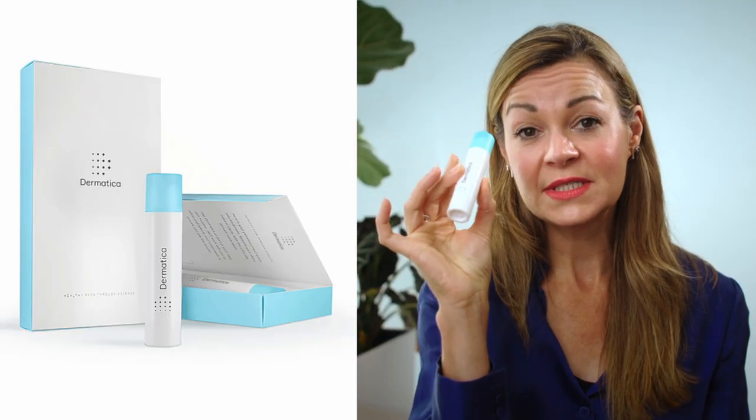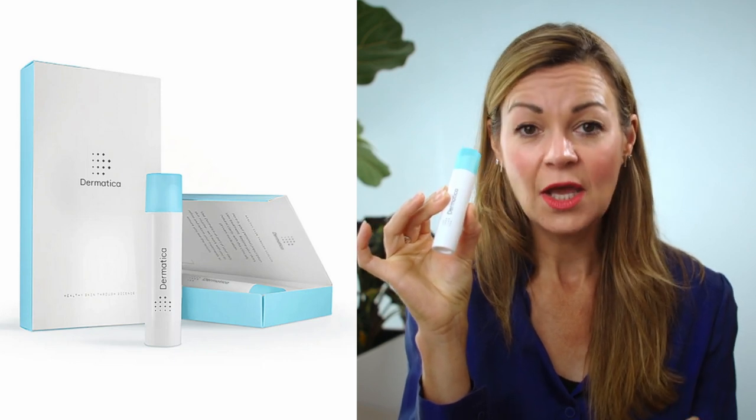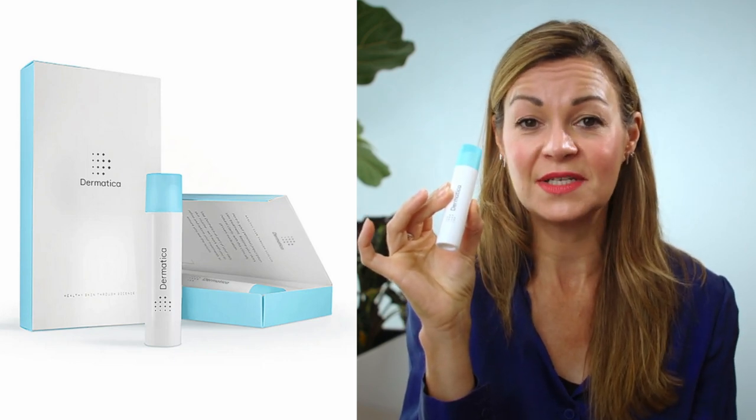Hi and welcome to the Honest Channel. If you're new here, I offer impartial product reviews, advice from experts, and opinion from me — a journalist with a particular interest in all things anti-aging. But today we're talking tretinoin, and I've been using this prescription retinoid for six months now, ordering it from the skincare site Dermatica, which operates in multiple countries.